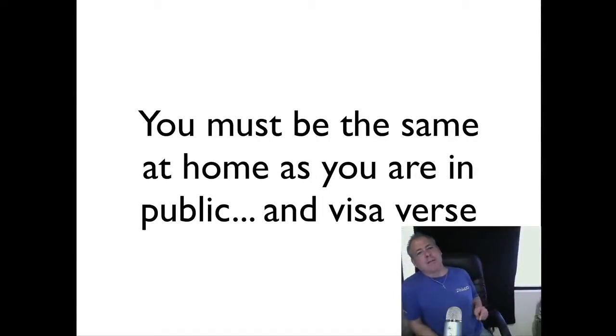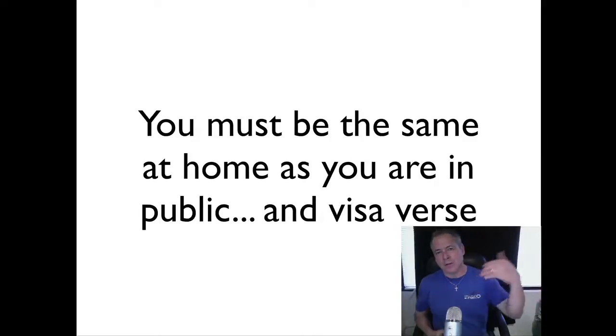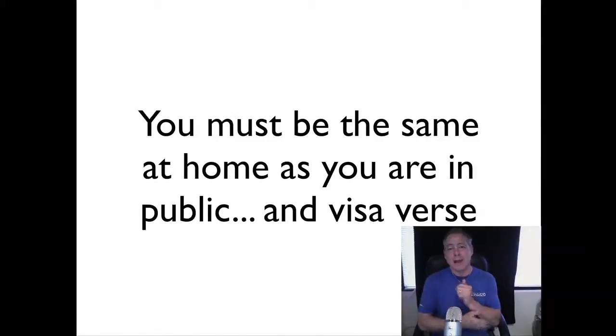You must be the same at home as you are in public. This is where we see some of our biggest problems in training. You come train on our field, you're being watched, you follow through consistently because you don't want to be embarrassed in front of other students. But then you go home and don't do it the same way. Your dog begins to learn: at Falco Canine Academy I have to follow through, but at home they're too lazy — they're on the couch or texting. In those situations, the dog learns it doesn't have to comply.